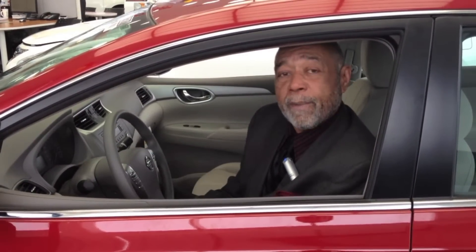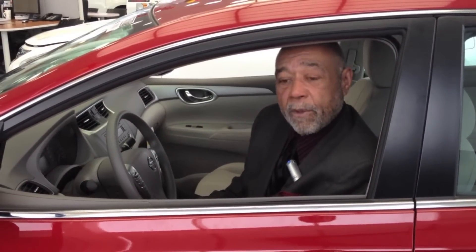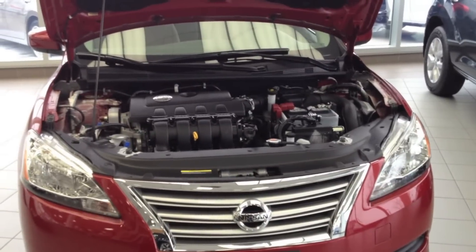Welcome to Woodchester Nissan. My name is Paul and I just received an email request for information on a 2013 Sentra. The car is right here. I'm somewhat of an authority on this automobile, so if you stick with me for a few minutes, I'm going to show you around some of the high points of it. I thought we'd start by looking under the hood.